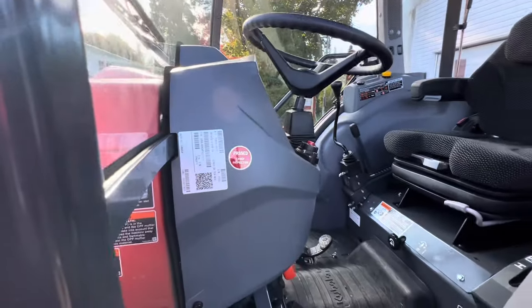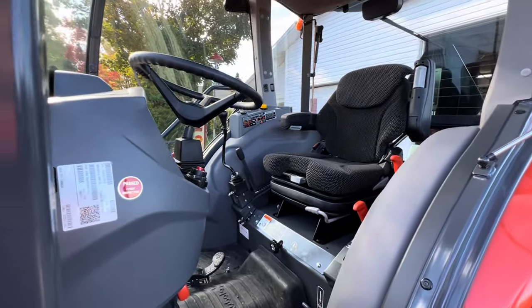Folks, yes, it's for sale, and it's brand new. There's only .8 hours on it.